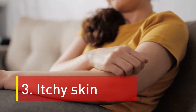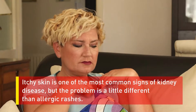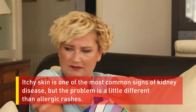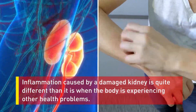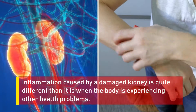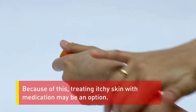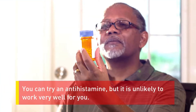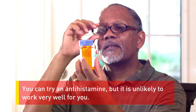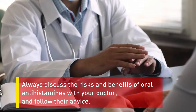Number three: itchy skin. Itchy skin is one of the most common signs of kidney disease, but the problem is a little different than allergic rashes. Inflammation caused by a damaged kidney is quite different than it is when the body is experiencing other health problems. Because of this, treating itchy skin with medication may be an option. You can try an antihistamine, but it is unlikely to work very well. Always discuss the risks and benefits of oral antihistamines with your doctor and follow their advice.